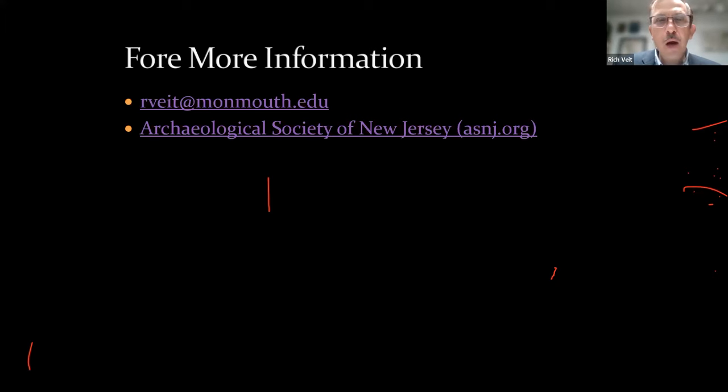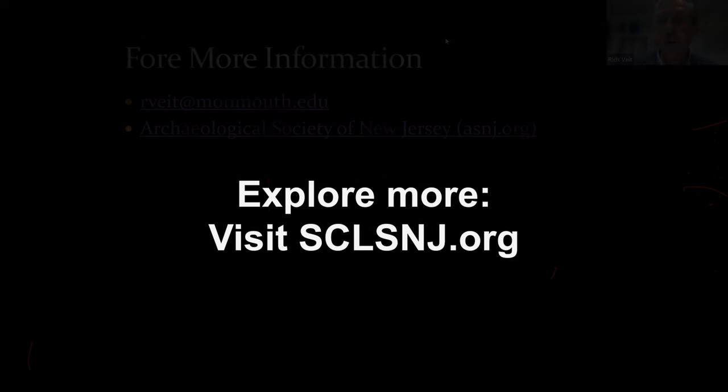New Jersey has this incredible but often overlooked Native American heritage that goes back at least 12,000 years and continues today. This photo taken at a powwow in the state speaks to the vibrancy of Native American culture, which continues to shape our state into the 21st century. Thank you so much for being a great audience this evening — if folks want to put questions in the chat I'd be happy to answer them. The Archaeological Society of New Jersey is also a great place to learn more.